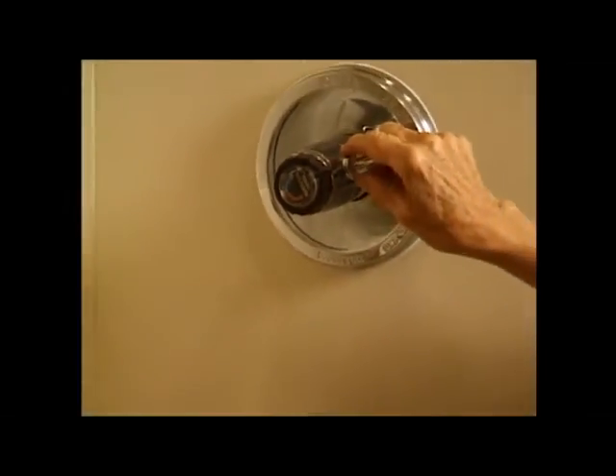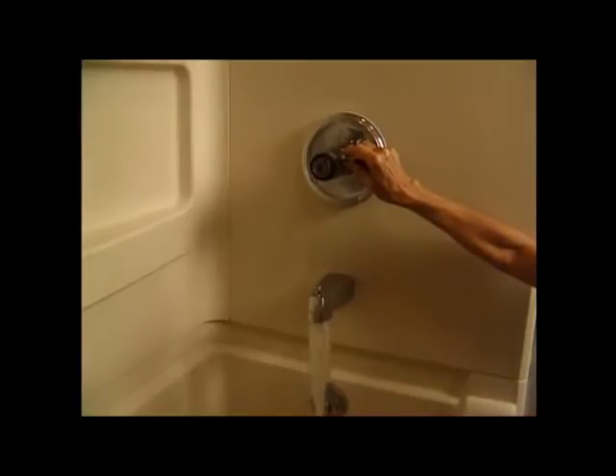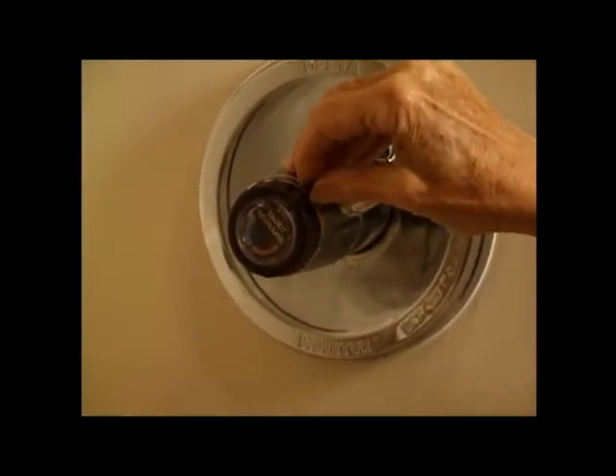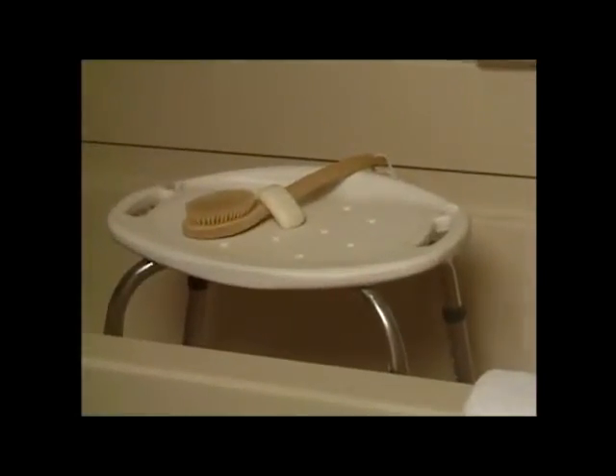Warm water instead of hot is actually better for your breathing, and make certain you avoid steam at all times. To reduce steam, run cold water first and then the warm. Sit on a tub bench and use assisting devices such as shower hose extensions, long-handle sponges, or a towel to wash your back.